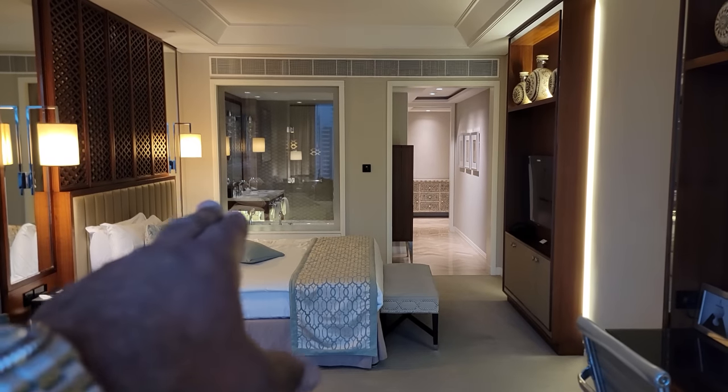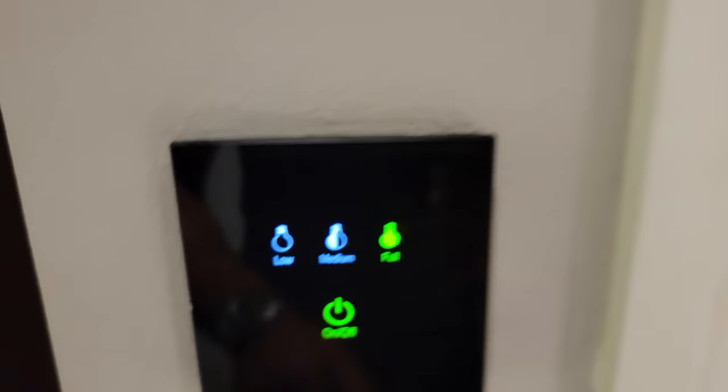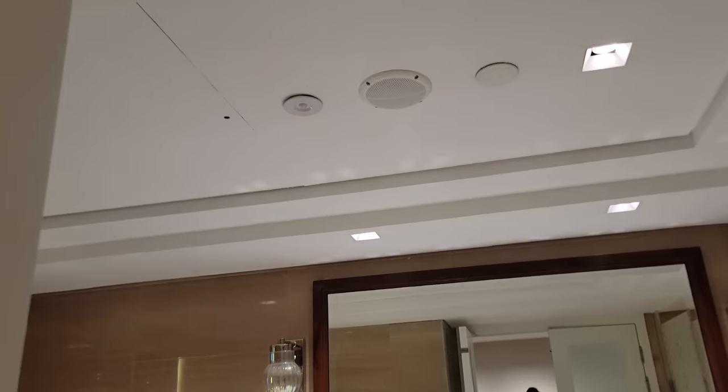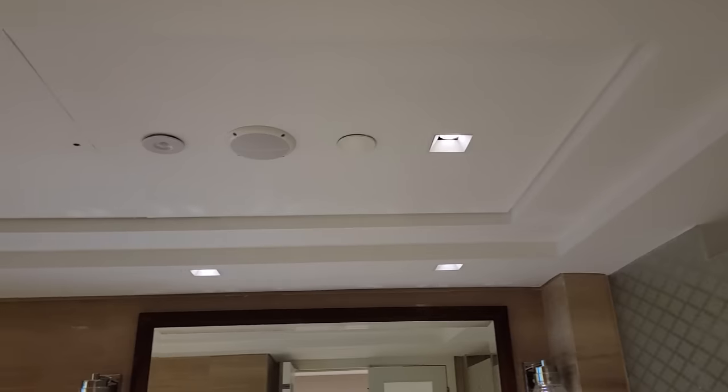I'm going to figure out how to operate the bathroom lighting. Found it — right here on the wall: low, medium, and full. On full, the wall sconces are illuminated and they are very nice. There's LED lighting on the ceiling, a vanity mirror with magnification that's also illuminated, and the water closet and walk-in shower are lit up too. On medium, the wall sconces deactivate and the ceiling dims. The low setting is very cool as well — very little ceiling light, but extremely cool.